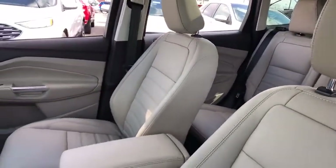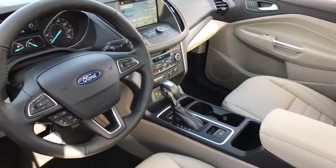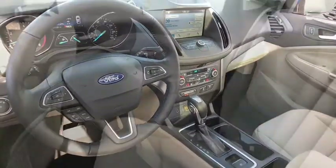Here are some of this vehicle's great options: traction control, power liftgate, dual airbags, power steering, alloy wheels, four-wheel disc brakes, electronic stability control.